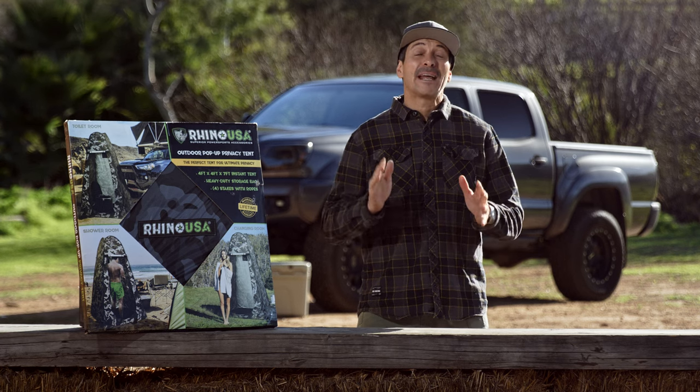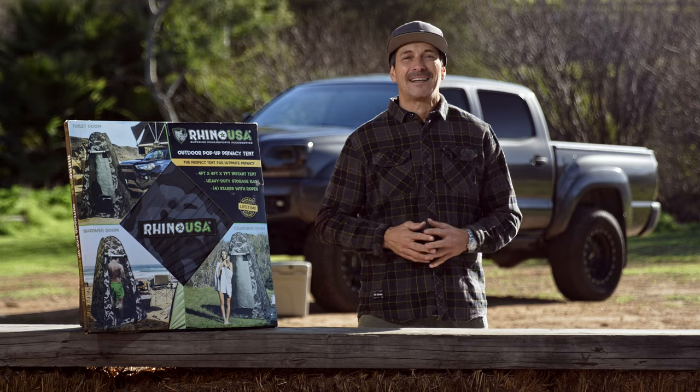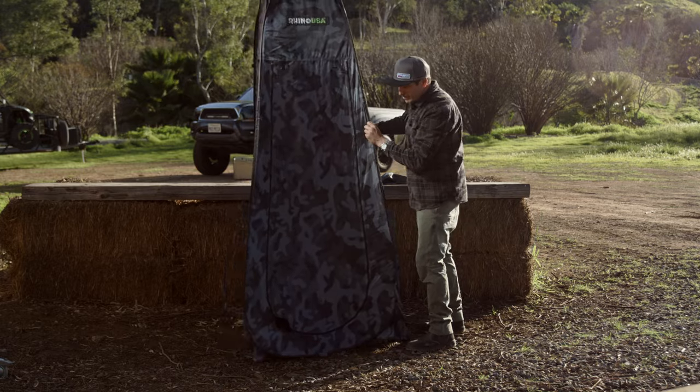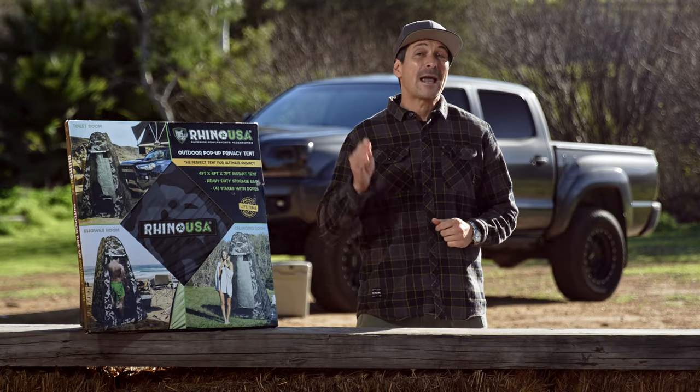Hey guys, Mike Caffro here, and today we're going to be showing you Rhino USA's Outdoor Pop-Up Privacy Tent. You guys know Rhino USA makes the best tie-downs, ratchet straps, and recovery gear in the business, and now they're making camp and overland gear that's a must-have for every off-roader.